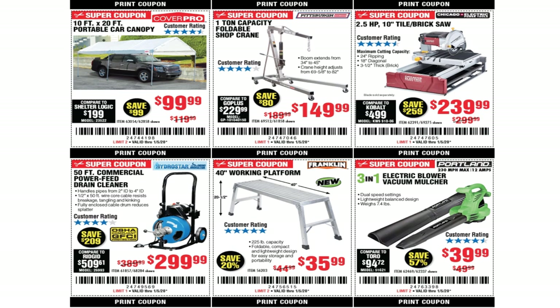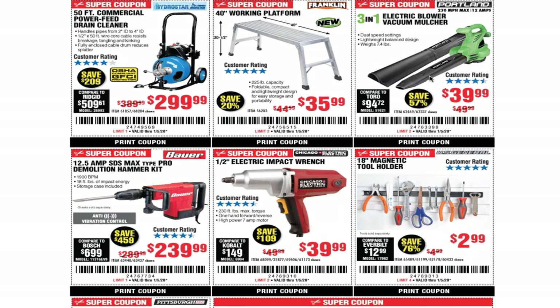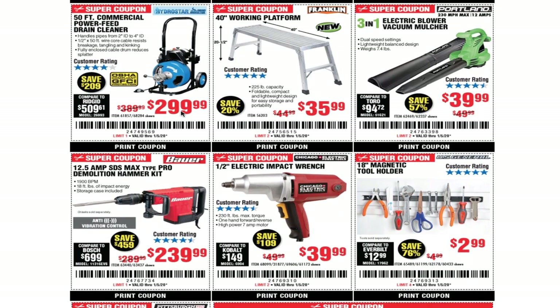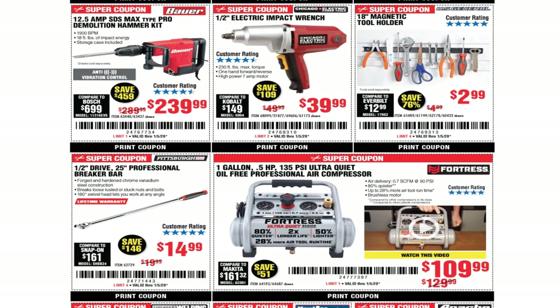For professionals I'd go a little bigger and more powerful — maybe the Diamond Back, that's a great saw. But this brake saw is great for DIY or a handyman doing all kinds of work, not just tile work. $239.99 for that. Also, 50-feet commercial power feed drain cleaner for $299.99, 40-inch working platform for $35.99, and the 31 electric blower vacuum mulcher for $39.99 — it works real good, the only downside is carrying the extension cord everywhere.